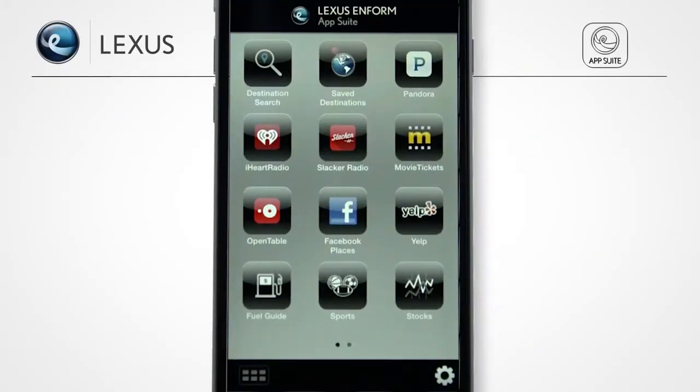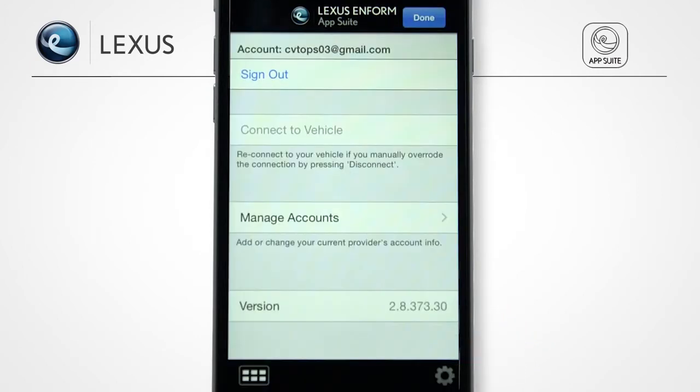Whether you have an iPhone or Android phone, the process is the same. From the Inform AppSuite app, iPhone users will need to touch the gear icon to launch their settings menu. On an Android phone, select the menu button and then select Options. From the Settings screen, select Manage Accounts and then select an account to link.